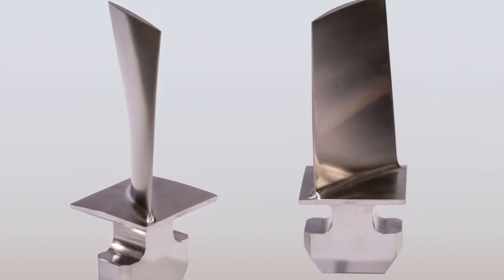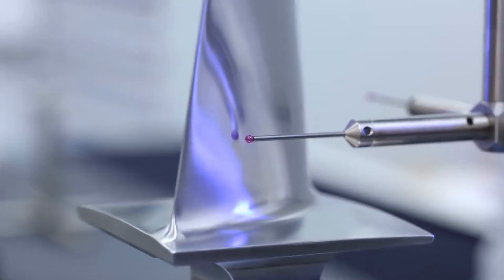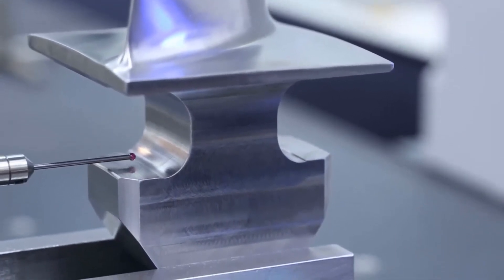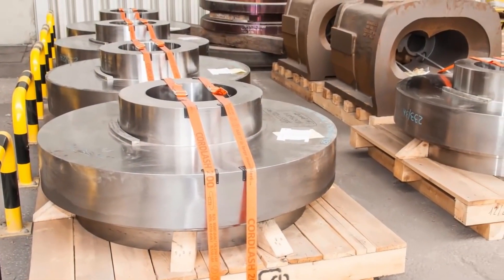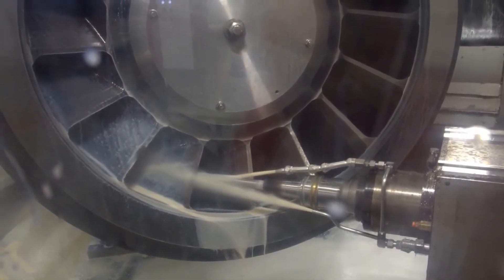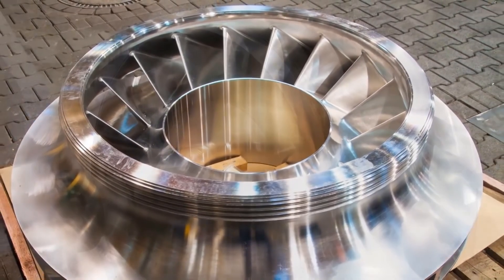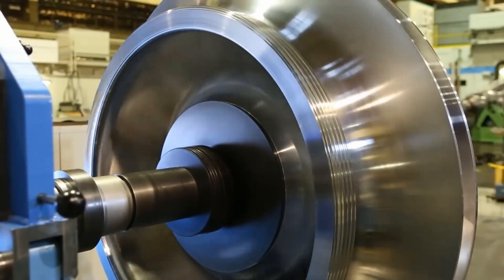One of the key features of the R-Max 1 compressor is its advanced control system. The compressor is equipped with a microprocessor-based control system that enables precise control of the compressor's performance. The control system can be programmed to operate in a variety of different modes depending on the specific requirements of the application.